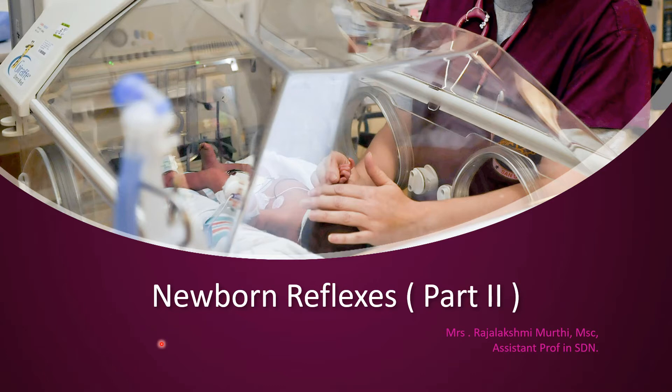This is the newborn reflexes. I have already uploaded a newborn assessment video. The next topic is newborn reflexes.